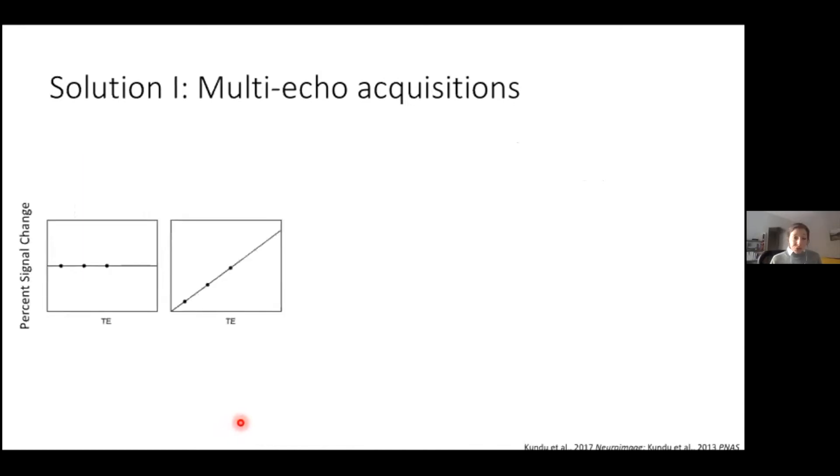Crucially, measured BOLD signal should change with TE because of transverse relaxation after an excitation pulse — this is essentially the TE dependence model of BOLD signal. We can denoise fMRI data by modeling neuronal signal, which is TE dependent, separately from noise, which is TE independent.